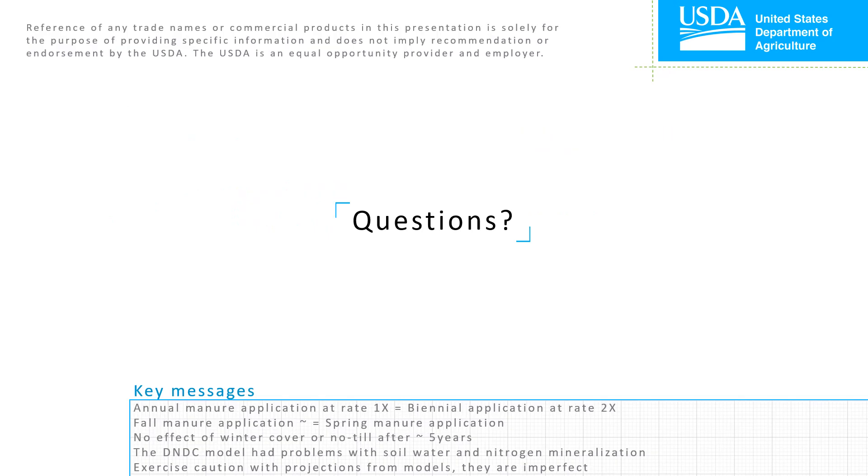That concludes my discussion on soil organic carbon accumulation in our three cropping systems, and if there are any questions, I'd love to take them.